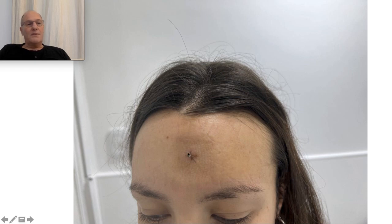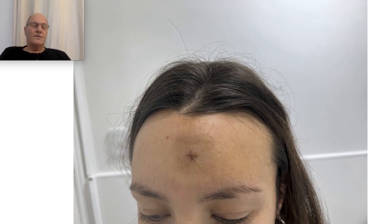This procedure is performed under local anesthesia, ambulatory. In general, the patient comes back to their country the day after surgery. These little stitches are removed by herself or a surgeon in her country.